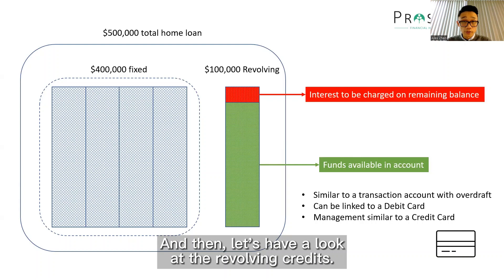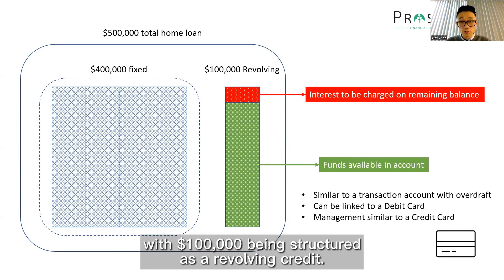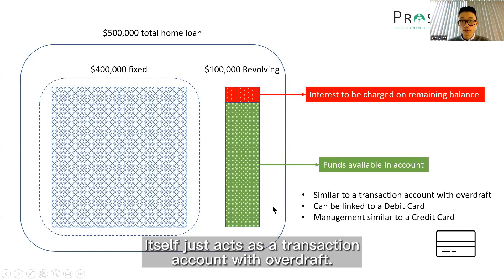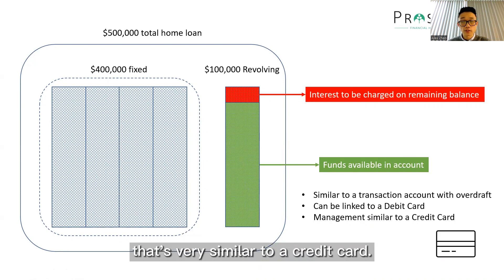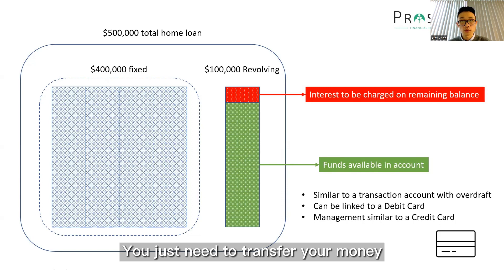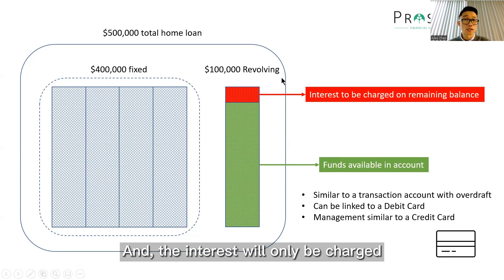Now let's have a look at revolving credits. It's very similar to offset accounts. Here again, we have the same example with $100,000 being structured as a revolving credit. The difference is that you do not link it to any other accounts — it itself just acts as a transaction account with overdraft. Also, this one can be linked to one of your debit cards and can be managed in a way that's very similar to a credit card. So if you have extra money and want to offset the balance, you just need to transfer your money into this revolving credit, and the interest will only be charged on the remaining balance after any funds have been transferred.